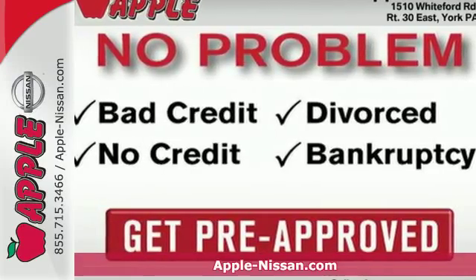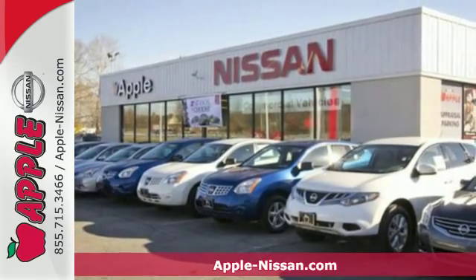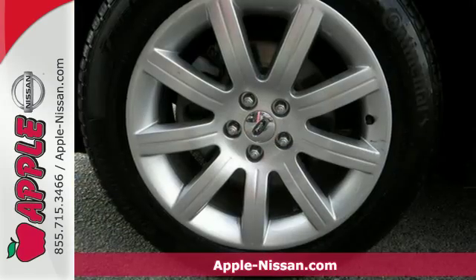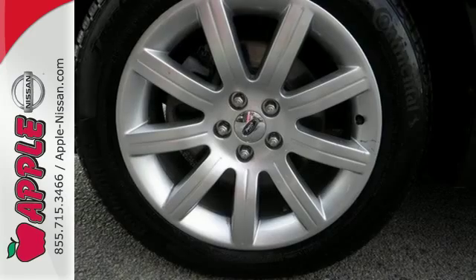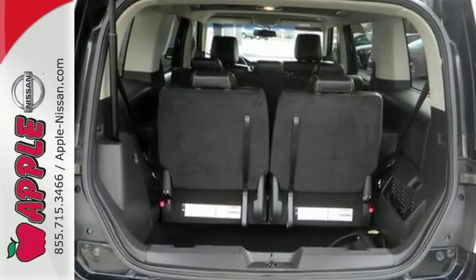It's a 2010 Ford Flex. The Flex offers the ultimate in value and versatility with standard features including one-touch power windows, reclining rear seats, split folding third row seats, rear lift gate door, and front and rear air conditioning.